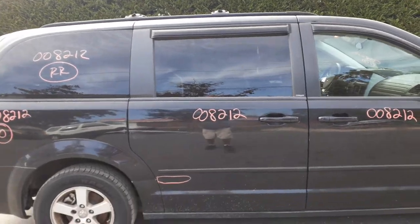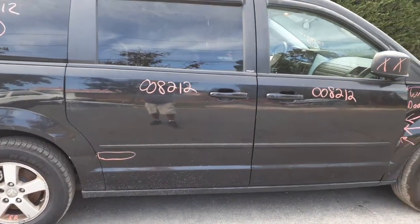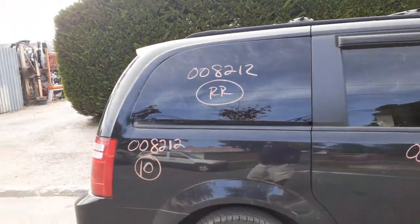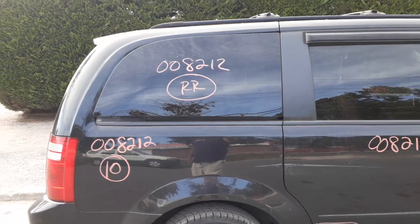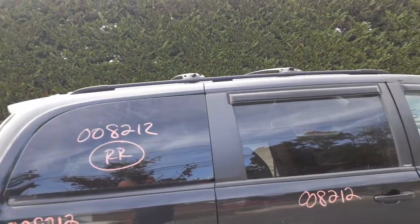This truck is also stow-n-go, as you can see. It's got about an hour's crease down at the bottom. This is power windows with the privacy glass. There's your quarter glass — the movable ones, privacy tint.